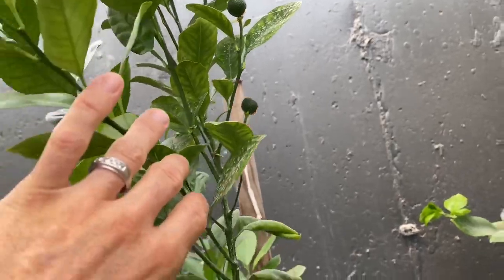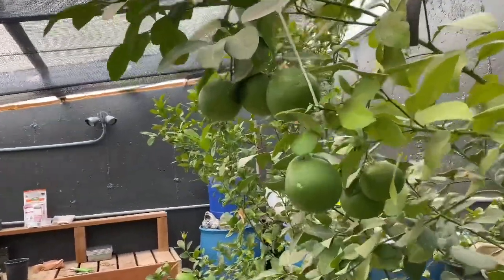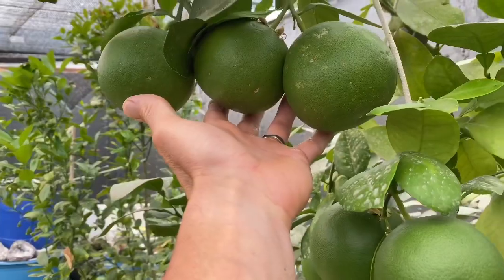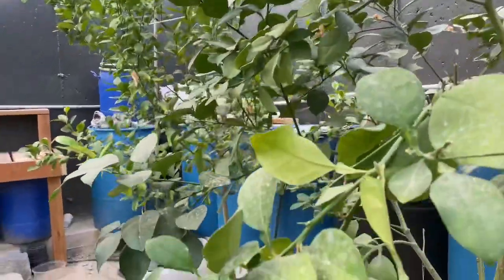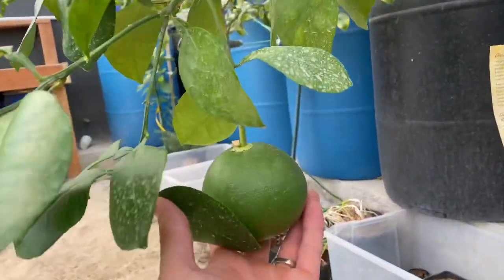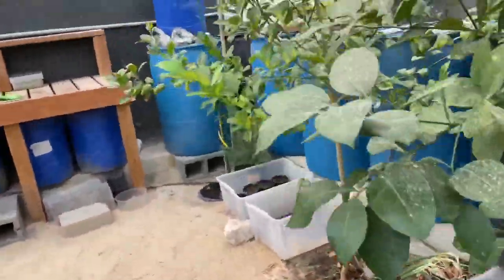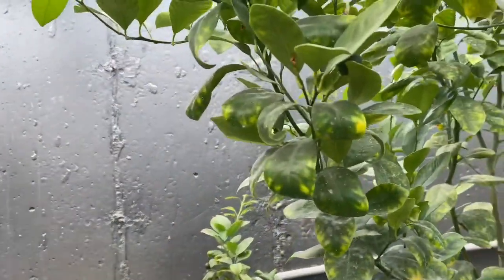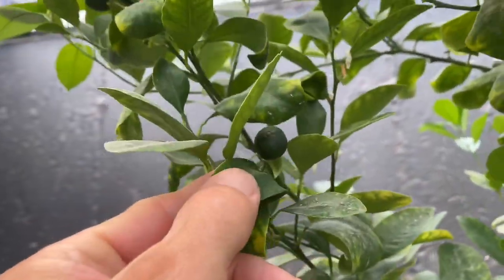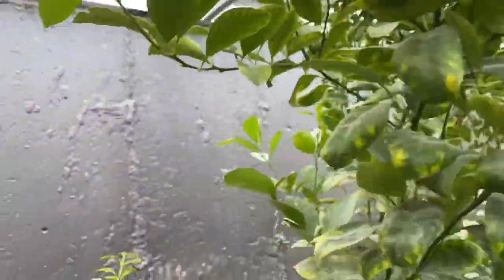Coming over to the grapefruit tree, you can see we've got a lot of good stuff happening here. This tree looks like it's going to produce for us this year — we've got some big, nice grapefruits growing in here. And then over here to the other orange tree, you can see we've got some little oranges growing on this tree as well, so we shall see if they produce this year.